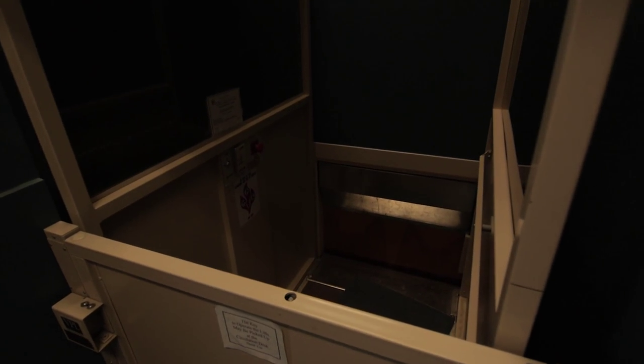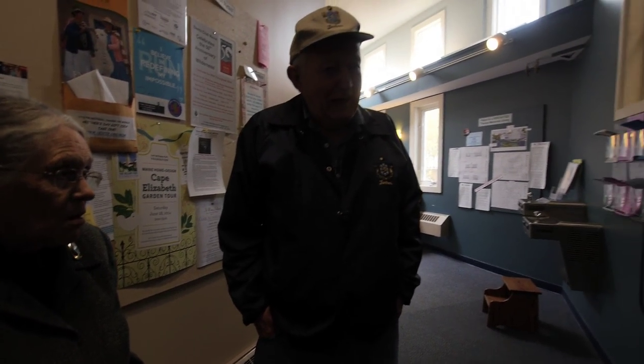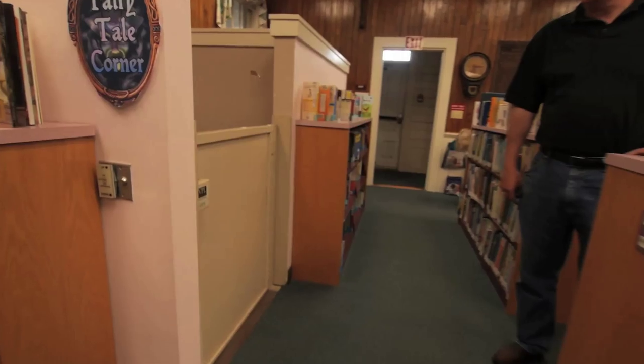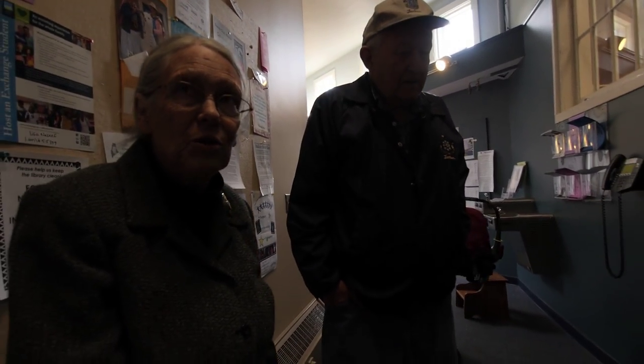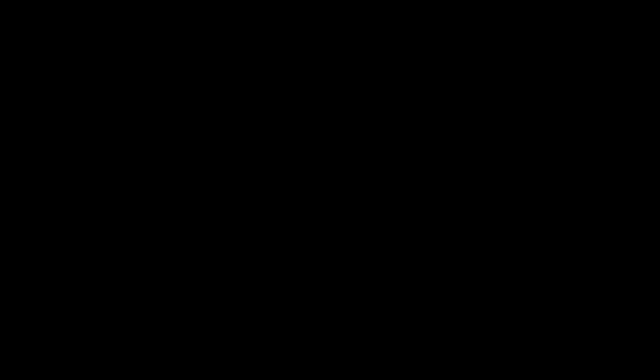It's a difficult building to get around in. It is frightening to some handicapped people to ride on these things. There was a while when we were forbidden to have two people on at a time. So you put someone in a wheelchair and everything would shudder, and they were alone in that strange little cubicle. It isn't a comforting ride. We know there's an awful lot about the building that simply needs to be updated.